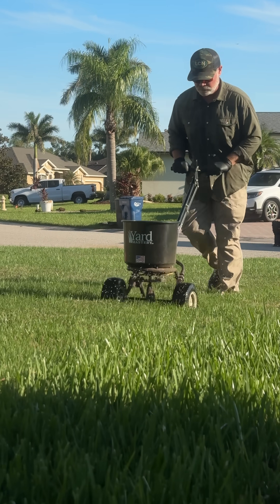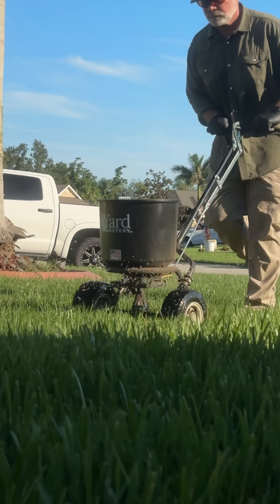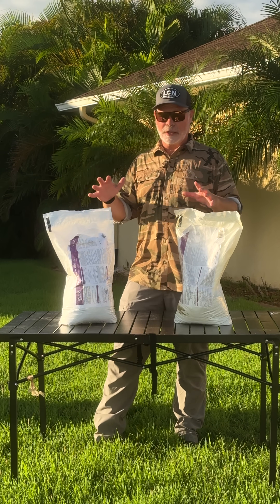Well, in the fall, we put down pre-emergent to stop poa annua, which is annual bluegrass, hairy bittercress, chickweed, and a bunch of others. We put them down in the fall.